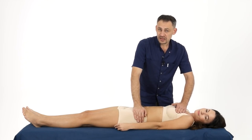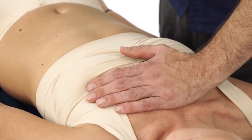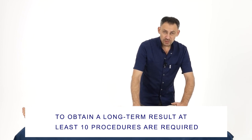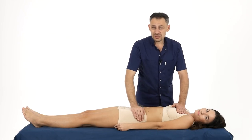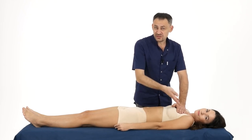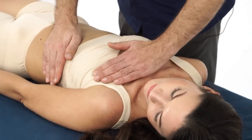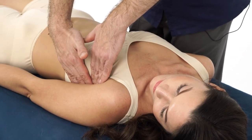I work with this compaction for about 5 to 10 minutes and clearly observe that the compaction is systematically decreasing. This work should be repeated regularly — you must understand that you will get good long-term results after at least 10 procedures. With age, the number of seals usually only increases. I have already worked with the left breast, and the axillary lymph nodes are gone and the seals along the ducts have also disappeared.